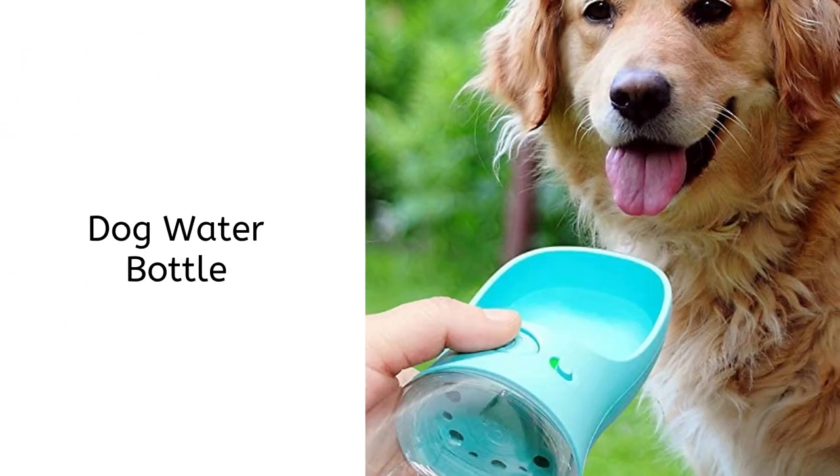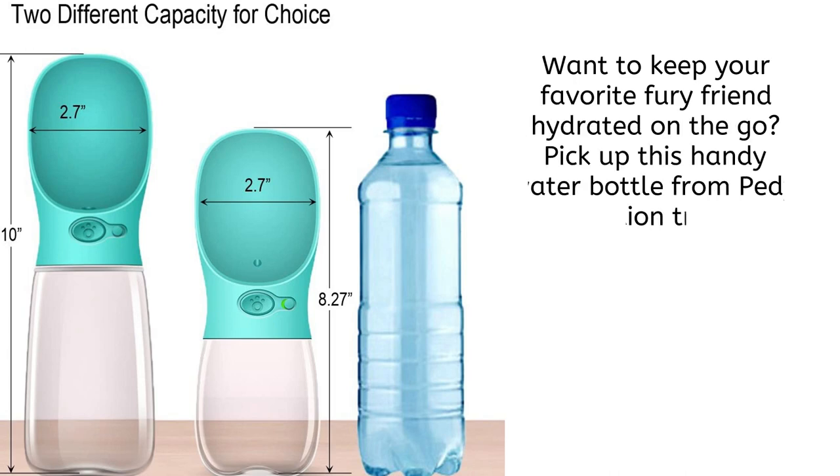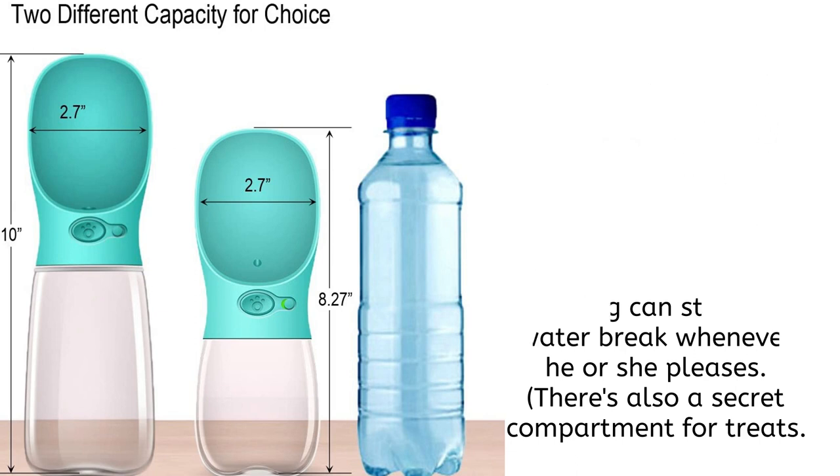For the dog owners, we have the Dog Water Bottle. Want to keep your favorite furry friend hydrated on the go? Pick up this handy water bottle from Petey. This option trades in the conventional cap for a small bowl, so your dog can stop for a water break whenever he or she pleases. There's also a secret compartment for treats.